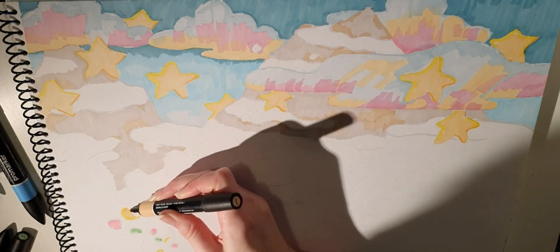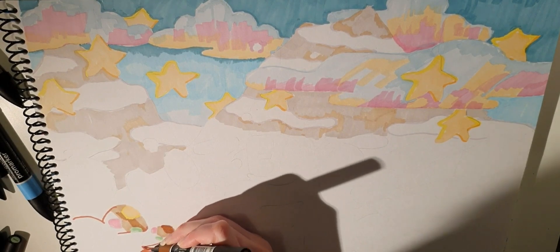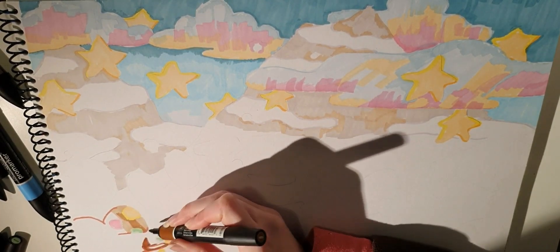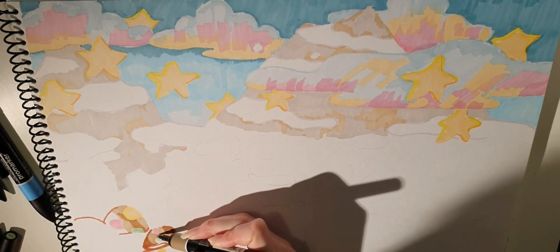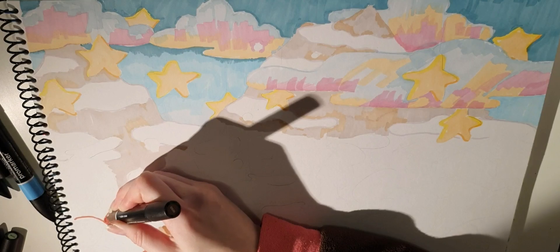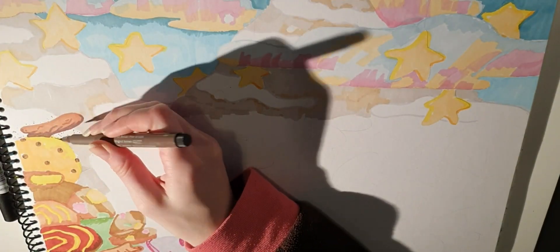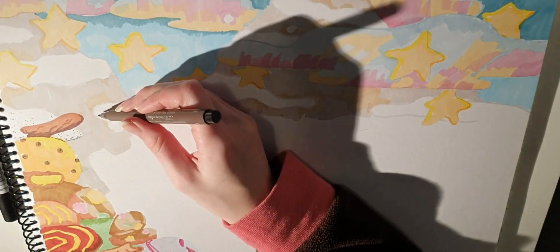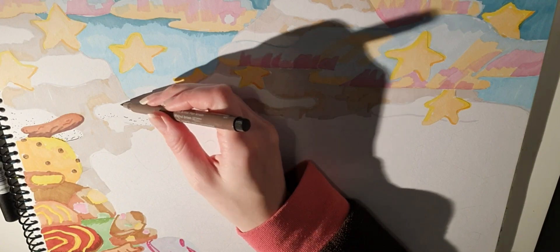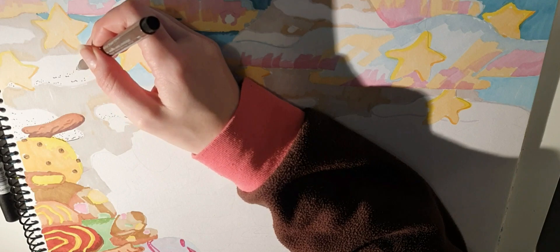My thoughts on the Pro markers are actually that they worked really well and I was surprised at how well they blended together. In the sky you can really see the streak marks, but on some other parts of the drawing the ink settled really nicely against the other colours. So let's talk about the Kiwiana aspects of this drawing.